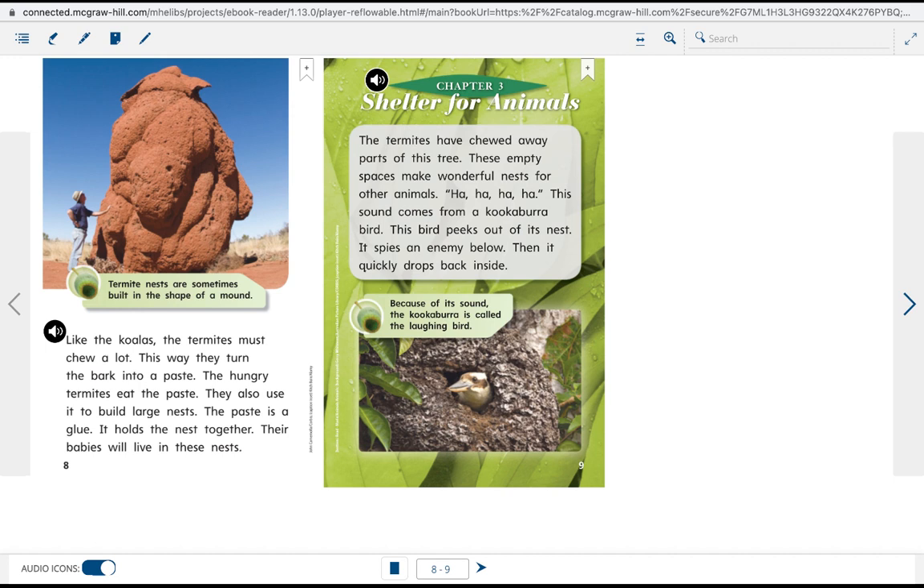The termites also use the paste to build large nests — the paste acts as a glue that holds the nest together. Their babies will live in these nests. The termites have chewed away parts of this tree, and these empty spaces make wonderful nests for other animals.